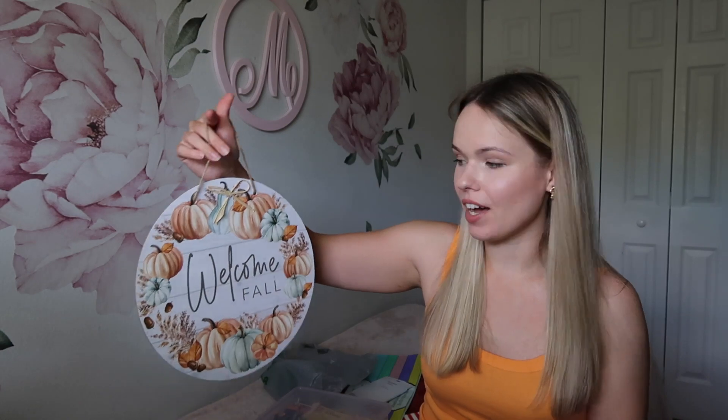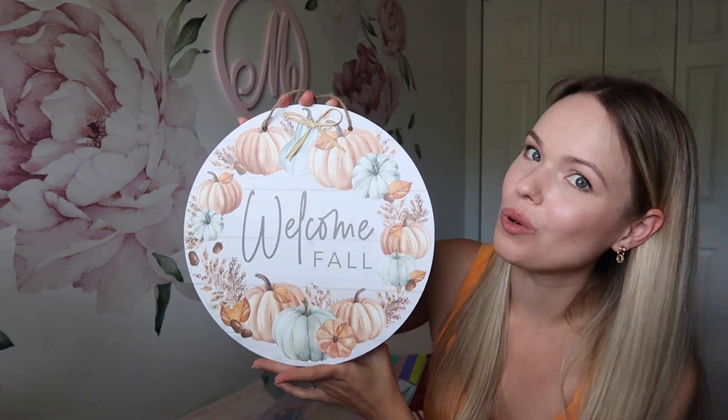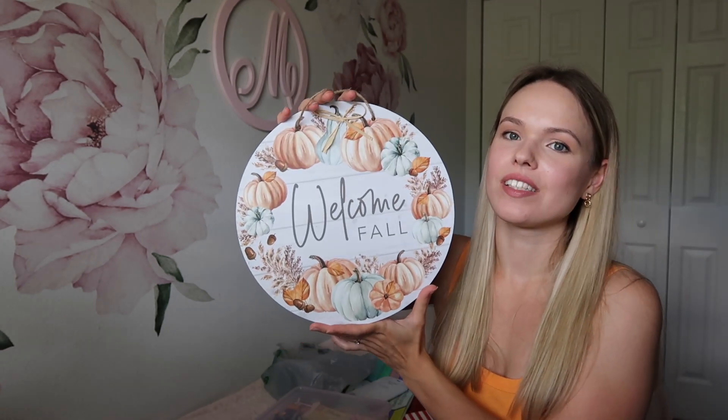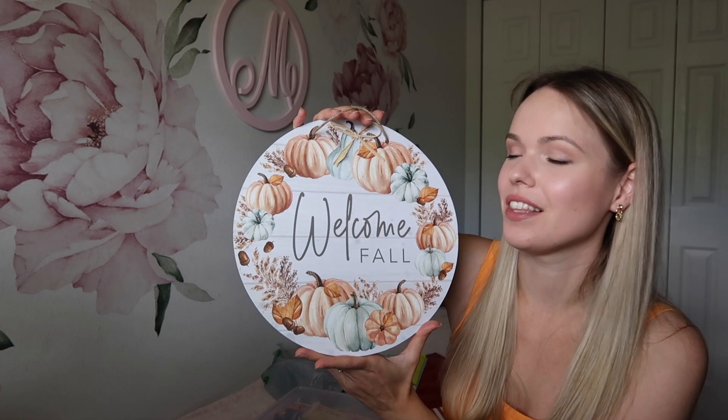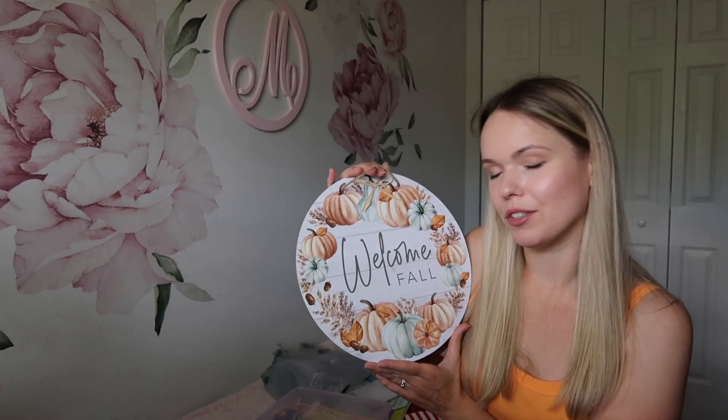Moving on to fall and Halloween stuff — I got this piece of decor to hang on our door. I've been loving hanging seasonal boards on the door; it really brings a seasonal mood, and they're just $1.25. I plan on reusing it, but I can also donate it and not feel bad about buying another one next year. The key part is to donate the previous one so you don't create clutter. This actually caught my eye right away and I fell in love. I'm excited to put it on my door, but it's still August so maybe closer to the end of the month.